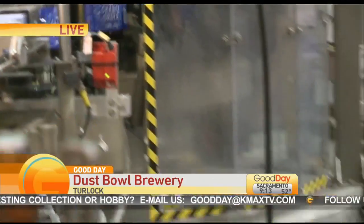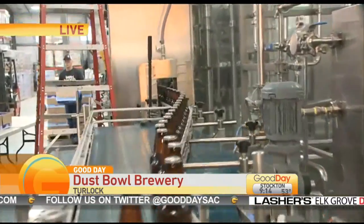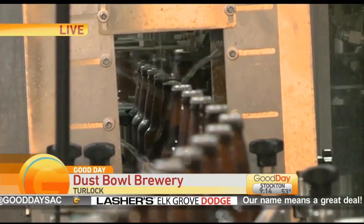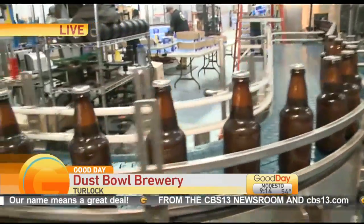How many bottles are you doing today? We're doing about 441 cases today — pretty short run. But as part of this process you've also just begun doing canning. Is the canning similar to this? It's a similar process overall. We do smaller runs with a contract canner right now.